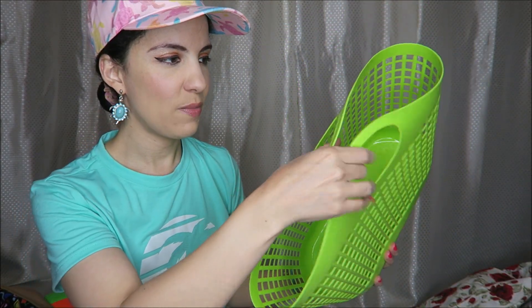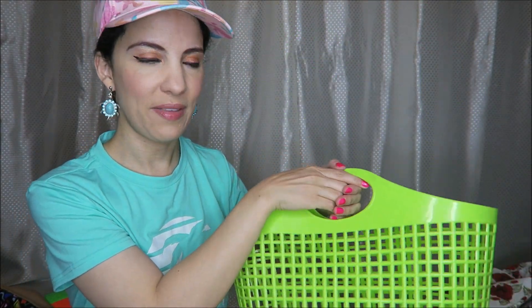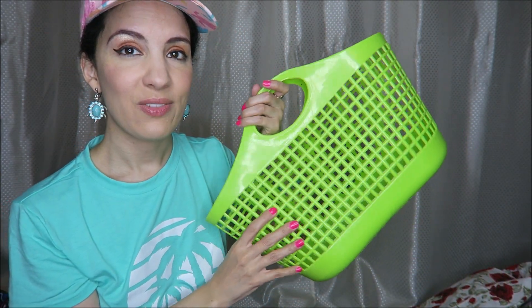From a different CHKD store, we got this — it reminds me of things I used as a child, like a beach basket. It's a bright, fun green as well. That is everything from our collective CHKD and Goodwill thrift store haul.